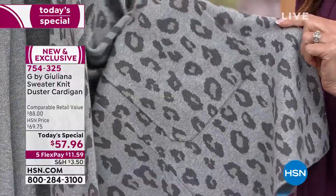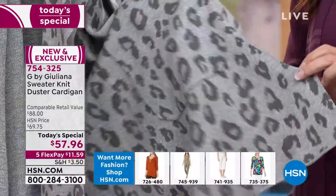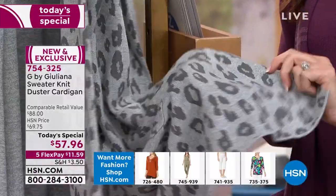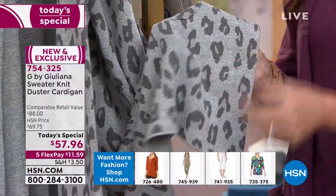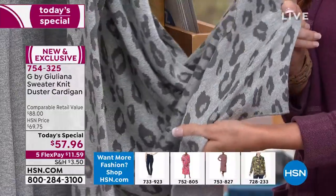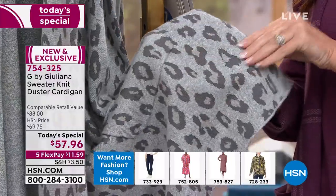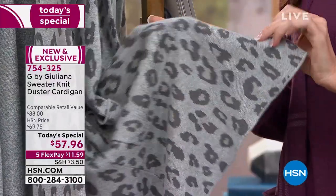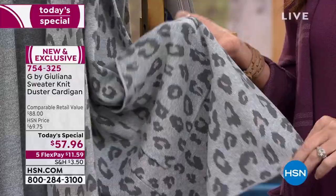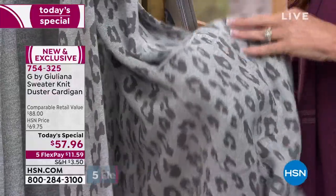The price is incredible — the it-jacket at the it-price. At a high-end department store or boutique, you'd be in the hundreds of dollars for this quality. It almost looks like cashmere. Easy to wear over denim and a basic tee, but coming up right after this is the matching turtleneck most everyone on set is wearing.